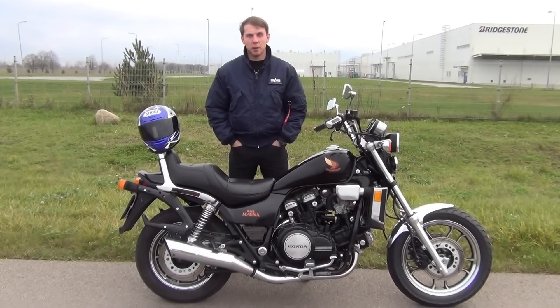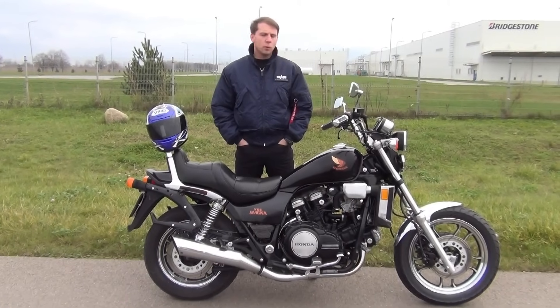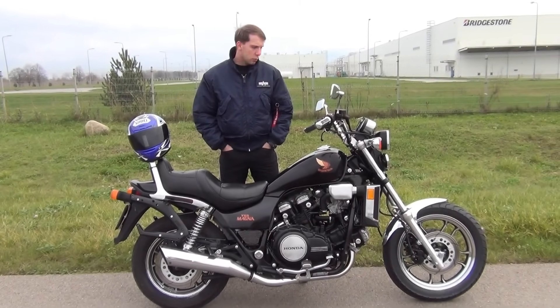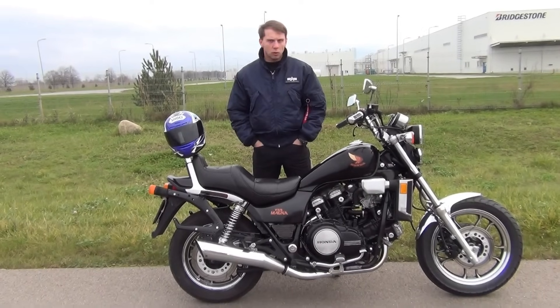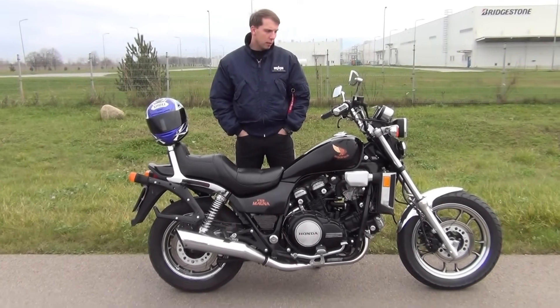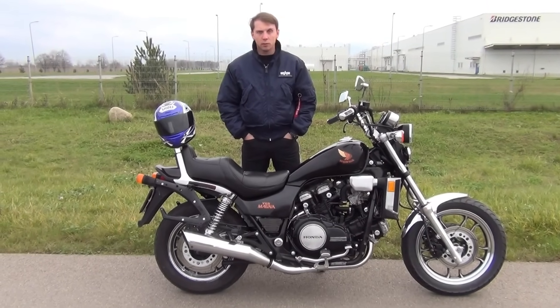Please forgive me if I said it wrong, but I think it's the Honda VF1100 Sabre — same engine — which was a kind of sports tourer. This is why the engine hasn't got typical cruiser characteristics. Obviously it's got some torque down the bottom, but if you really want to have some fun, you need to spin the needle up to 8, 9, or even 10 grand.